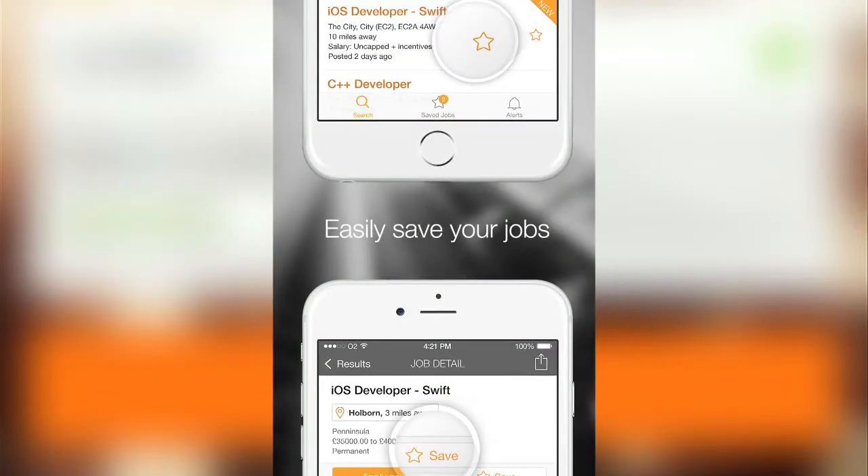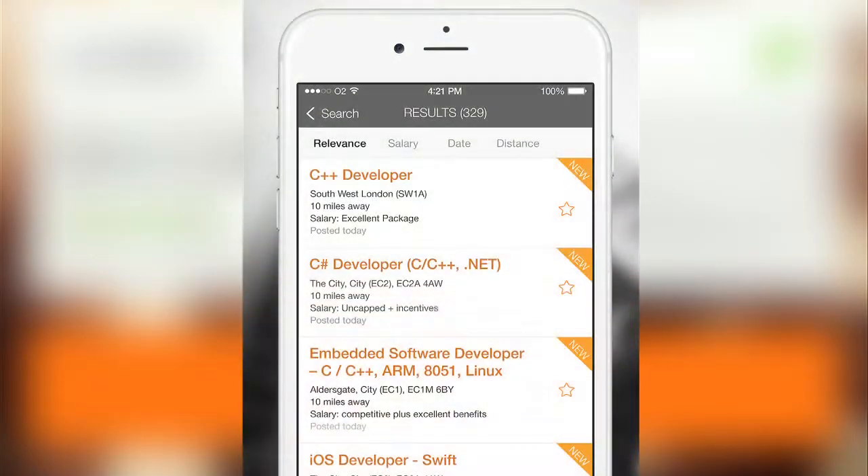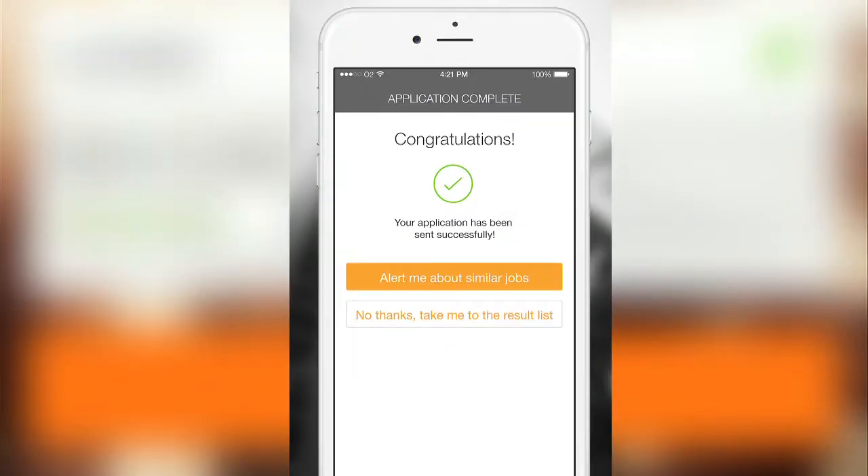Our thoughts weren't just focused on the existing growth and the now. We knew that in order to be regarded as the best in class for mobile job seeking — to not only match but put distance between us and the competition — we needed to lay the foundations for the future of mobile app development.